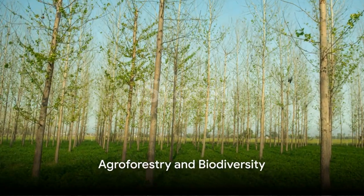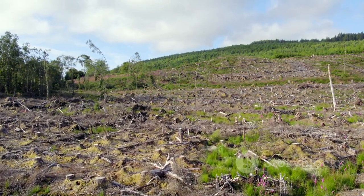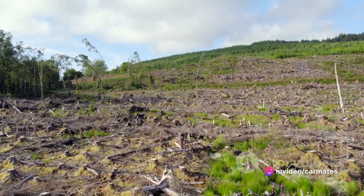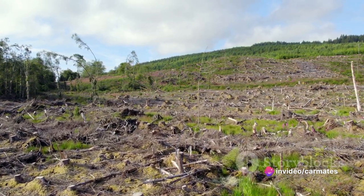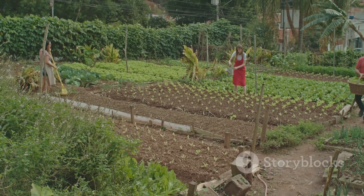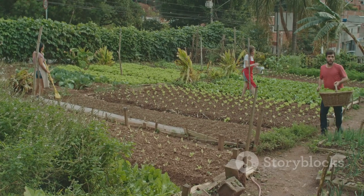And then there's agroforestry. This practice integrates trees and shrubs into traditional agricultural landscapes, enhancing biodiversity and providing a multitude of ecosystem services. From soil fertility to carbon sequestration to habitat preservation, agroforestry truly is a win-win for the environment and farmers alike.